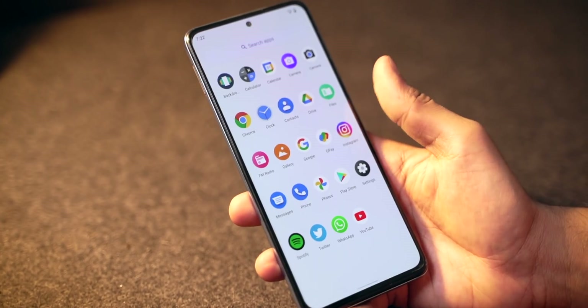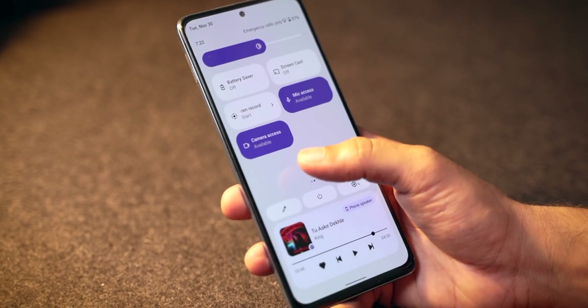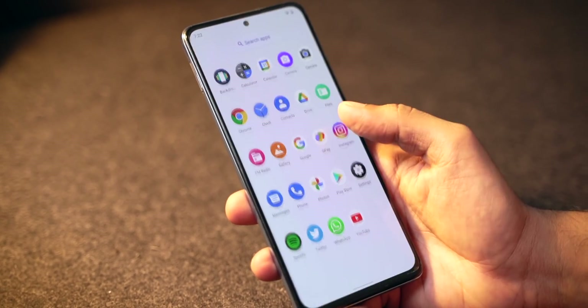Hey guys, Harsh here and welcome back to TechnoLoop. This is the Redmi Note 10 Pro — probably the best budget phone out there in 2021. It just got better because I've now installed Arrow OS on it. Arrow OS is a custom ROM based on Android 12 and works really well. I've been using this ROM for a couple of days and instantly thought I should make a video about it because it is that good.